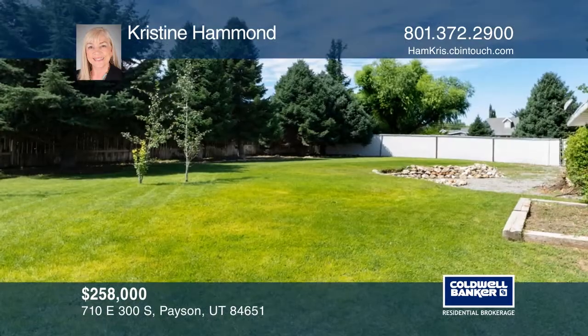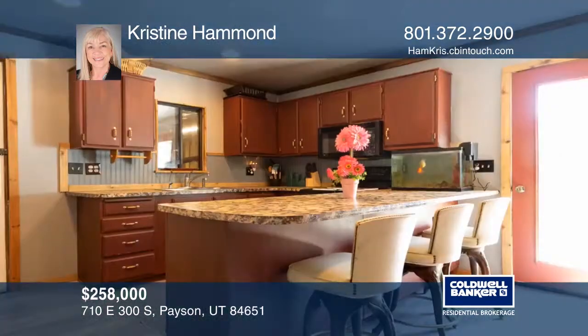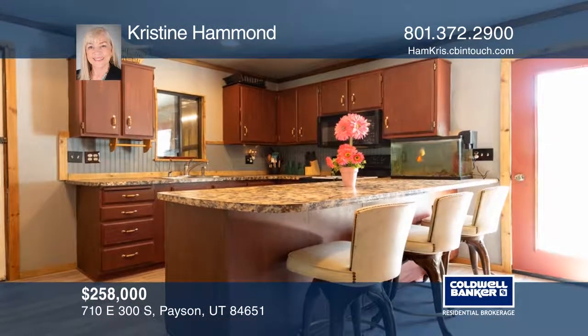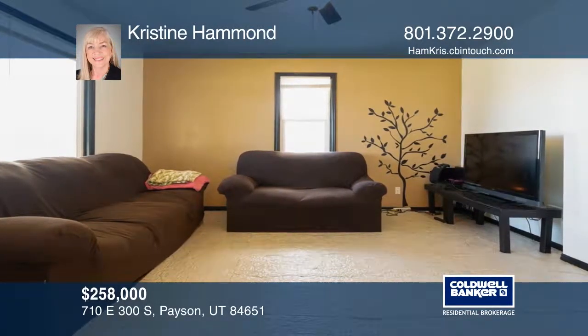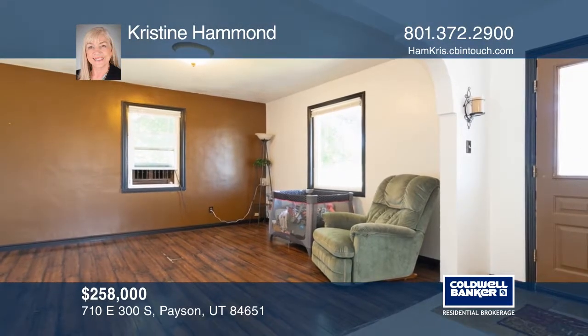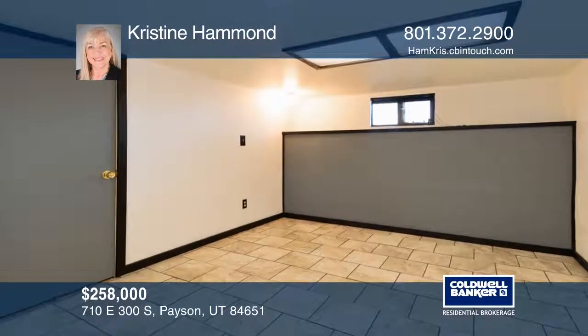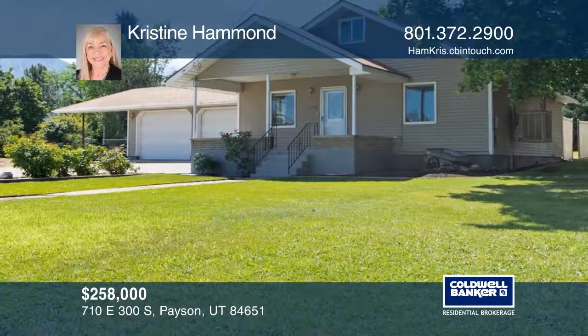This home sits on a large corner lot property in the middle of Payson. It features a fenced yard that is great for entertaining and relaxing. Come and see a darling early-century home with the comfort of modern-day living. Christine Hammond is ready to give you the keys to your new home. Give her a call today.